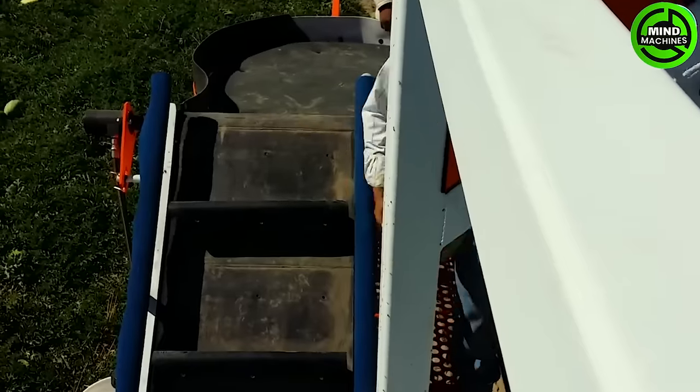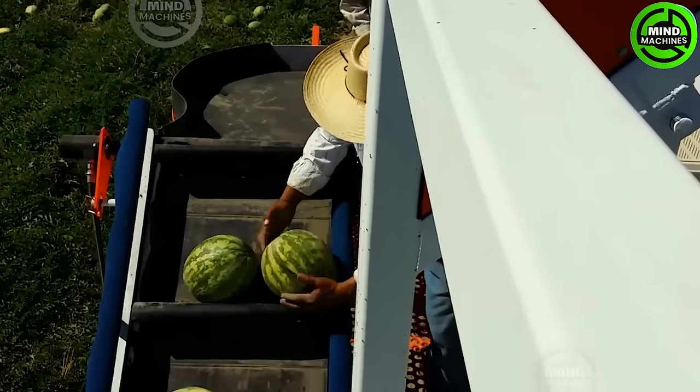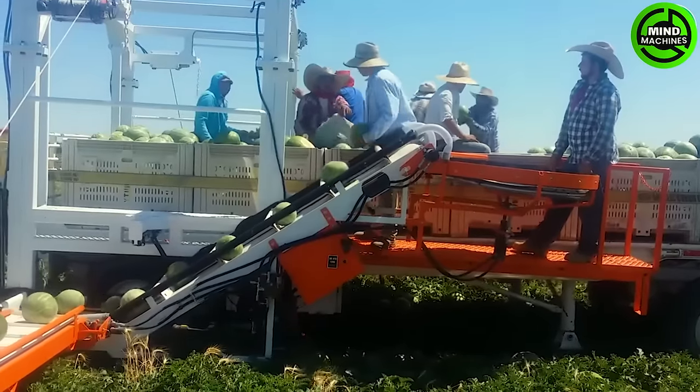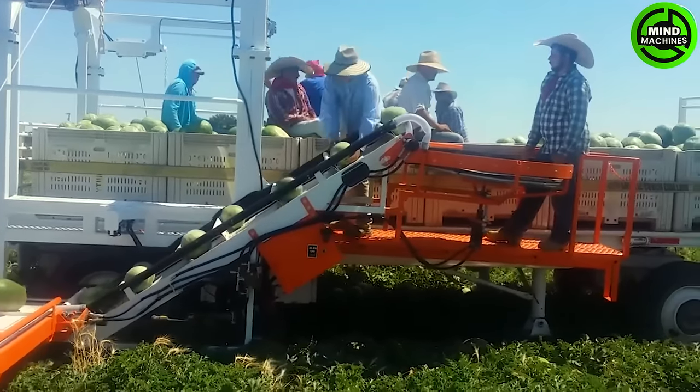Melon harvesters, through the integration of advanced technology and techniques, not only assist in labor reduction but also offer significant advantages to farmers and the broader agricultural industry.